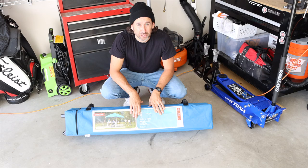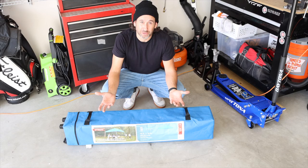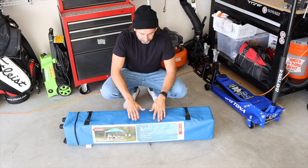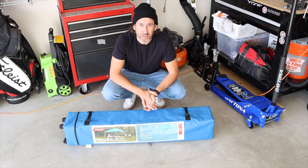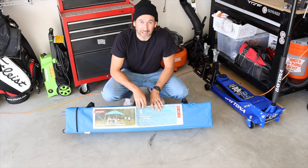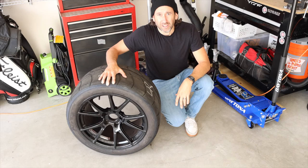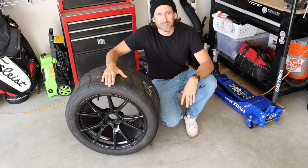Last optional item: an EZ-Up canopy. I have a 10x10 that I got from Target online for about $75 — shop around and you can find deals. I'm in Southern California and it gets hot in the summer. A lot of times you can't reserve a garage stall, so a pop-up tent is a nice backup to keep you cool and comfortable between sessions. If you get a tent, make sure to get weights for all four corners — you don't want it blowing away into someone else's car.